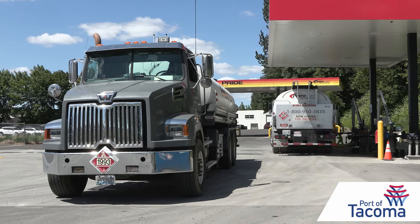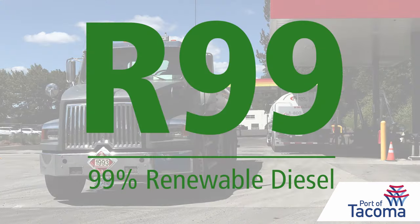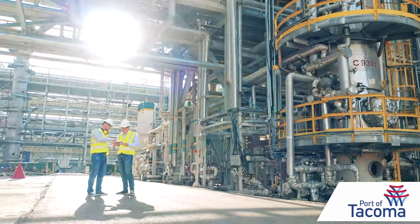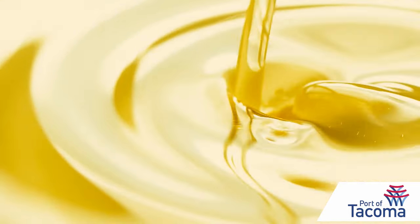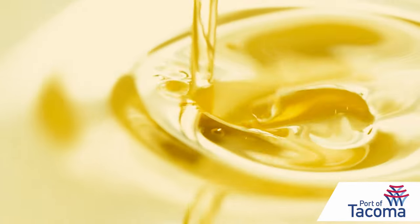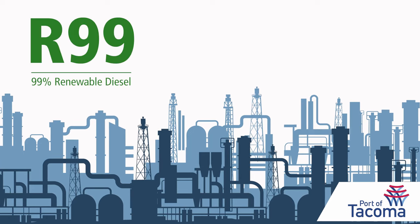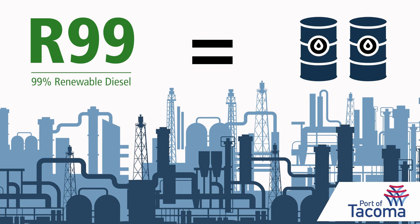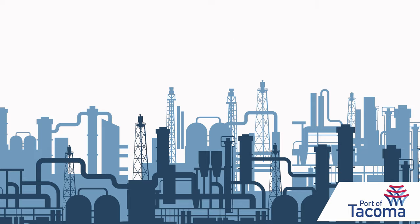Laura Yellig is president and CEO of Petrocard, one of the largest fuel distributors in the Northwest. R99 stands for 99% renewable. While it's made from the same materials as biodiesel — like used cooking oil and animal fats — the manufacturing process is different. I consider it kind of the more refined sibling of biodiesel. Renewable diesel is made in refineries to be chemically identical to petroleum diesel, allowing it to be easily blended at any percentage.